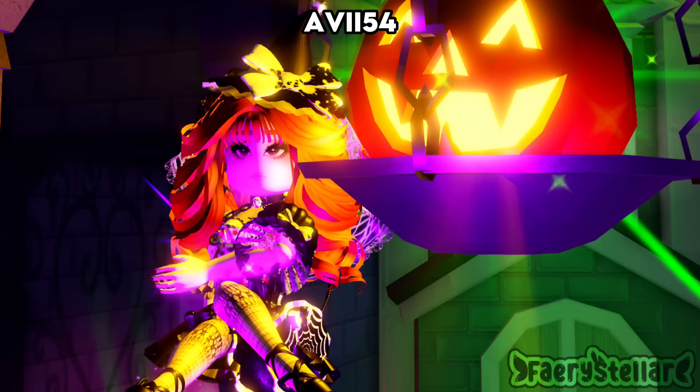We have finally made it to the last outfit — my hands are tired from typing and my eyes are burning. I rate this outfit a 10 out of 10.